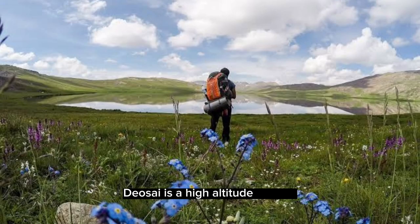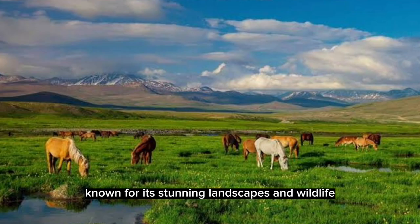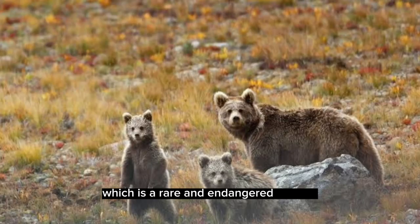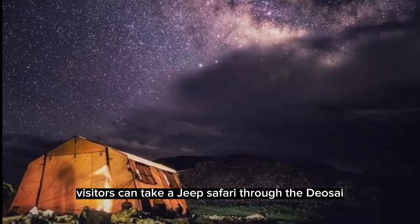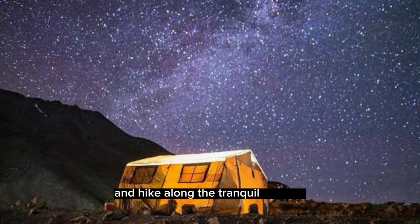Deosai is a high-altitude plateau known for its stunning landscapes and wildlife. It's home to the Himalayan brown bear, which is a rare and endangered species. Visitors can take a jeep safari through the Deosai National Park, camp under the stars, and hike along the tranquil streams.